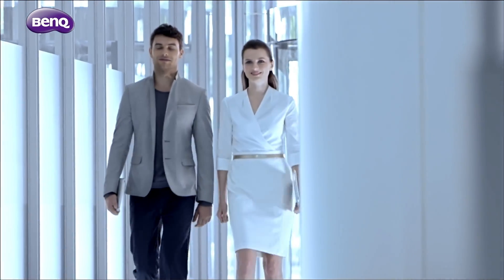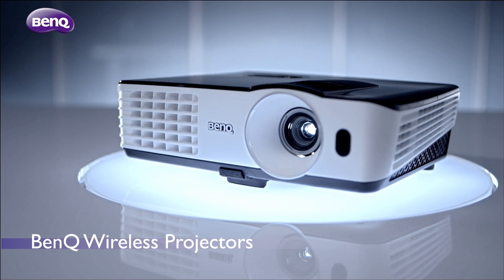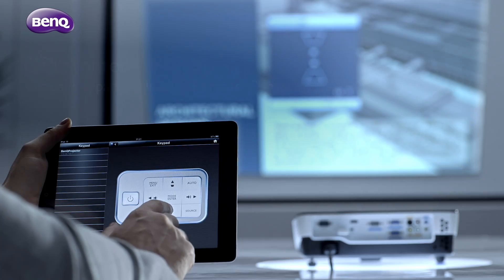Introducing this season's top workplace trend: professional charisma drives success. BenQ's wireless projectors and the QPresenter app keep you looking confident with wireless control.